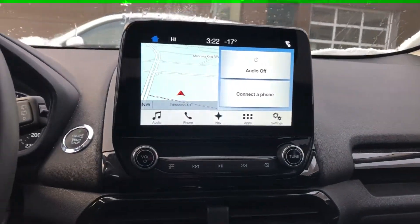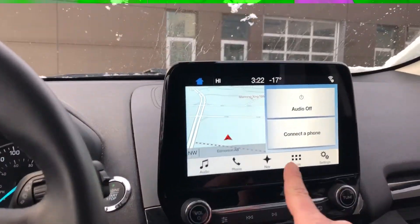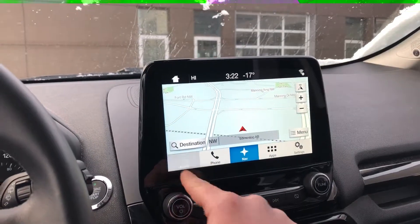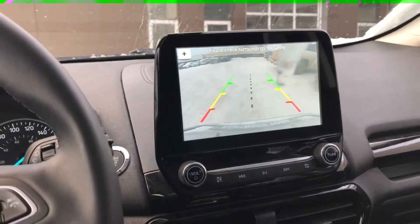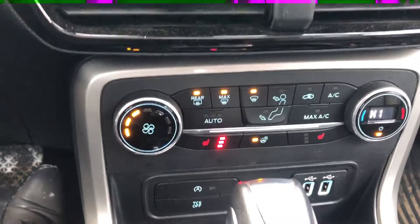If we go into the center screen here, this is the all-new redesigned touchscreen with the full navigation system ready to go. As you can see, you have a lot of apps in here — connect your phone, your audio, all that good stuff. And your reverse camera is right there as well.